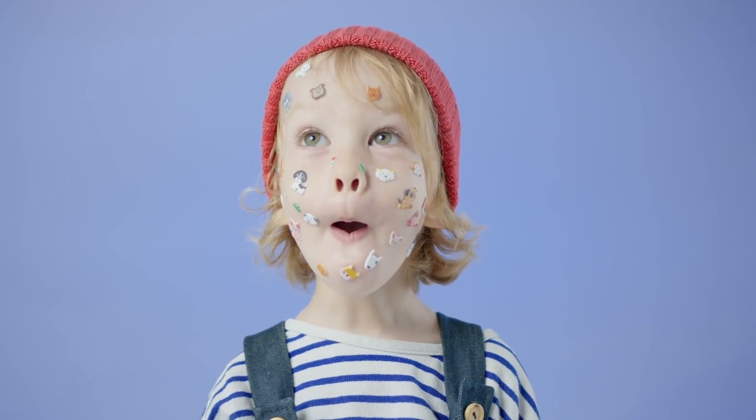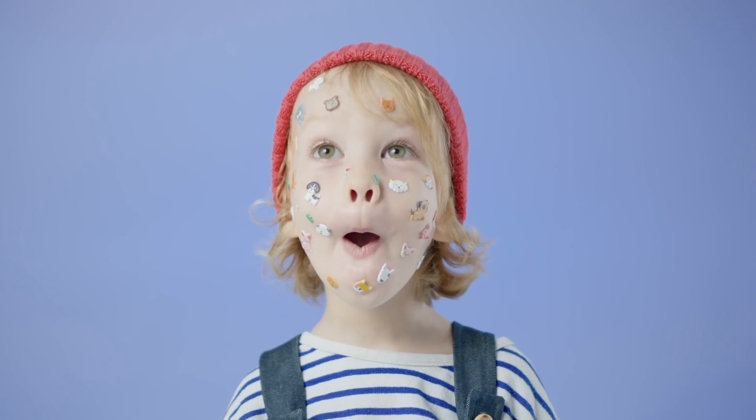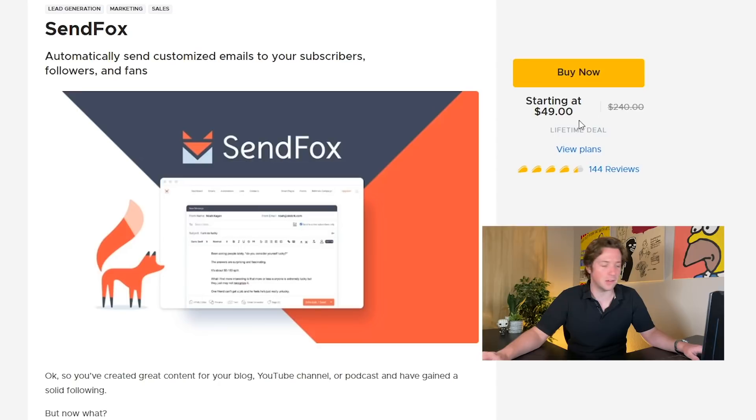This is what you get with AppSumo — most of the deals that are official deals are fire, they're so good. What's the lifetime deal on SendFox? The lifetime deal on SendFox is $49.